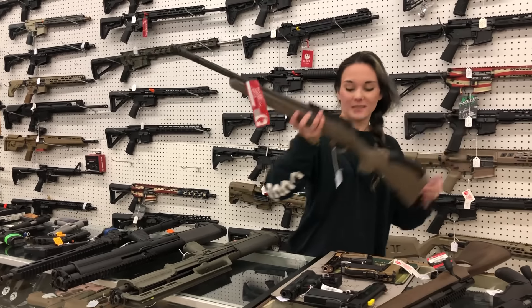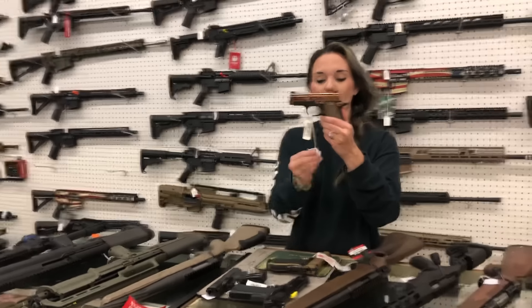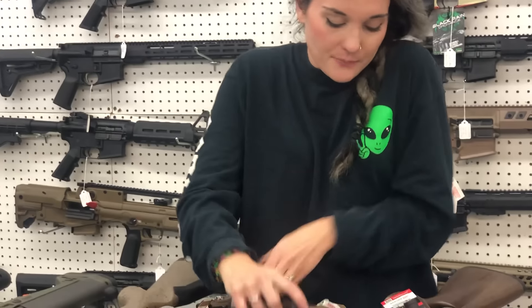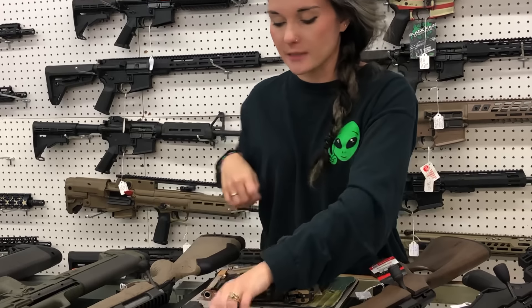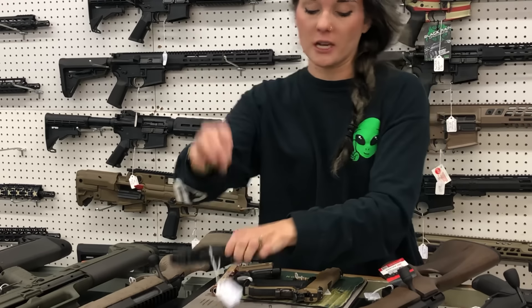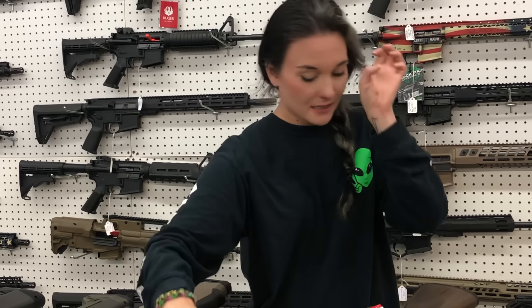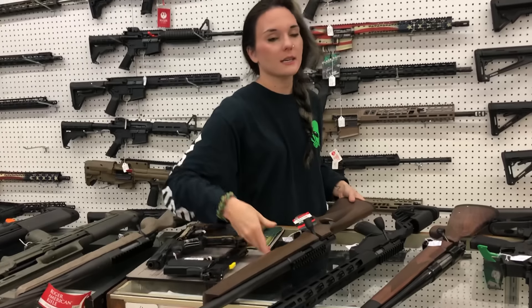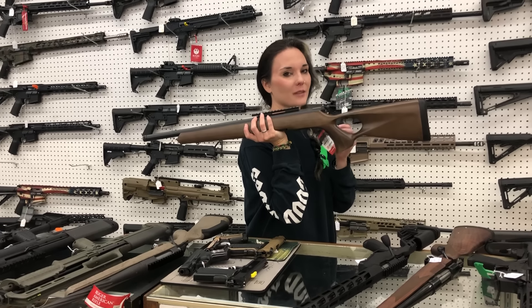Ruger American 308 - she's going to be $520 in the Ranch model. Kimber Micro 9 in Rose Gold - $1,075. SIG Emperor Scorpion Fastback in 45 - she's a SIG. Canik MC9 with the Optic - she is going to be $500. Kimber Shadow Ghost in 45 - $665.